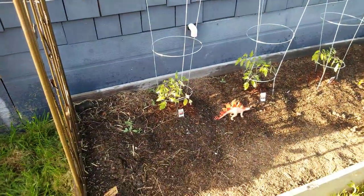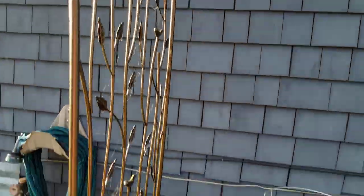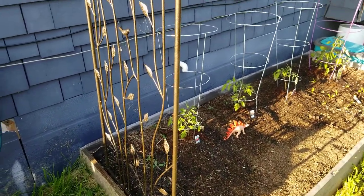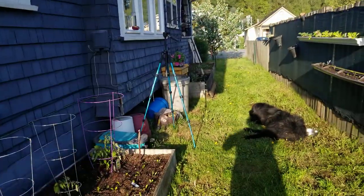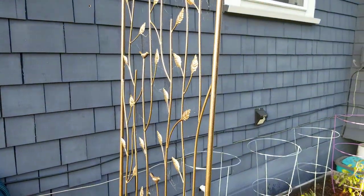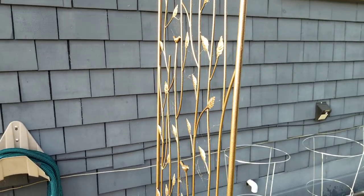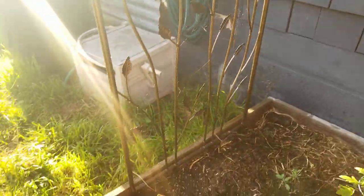Now over to the raised beds. I'm really excited about these trellises I found at Costco this year — they're metal and super sturdy. I'm in a flat farmland area in Mount Vernon, and when the wind comes out of the east it just whips down the side of the house. My poor bamboo trellis was completely destroyed and I lost my entire supply of pole beans that were growing — they were just decimated. So I'm super happy about these metal ones.